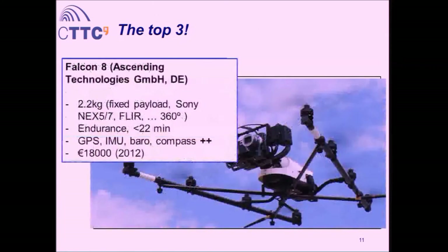The third platform is one we especially like: the Falcon 8 by German company Ascending Technologies — 2.2 kilos. They've integrated many payload variations including optical cameras and thermal cameras. It features 360-degree camera rotation capability. Endurance is less than 22 minutes. There's a lot of research in navigation algorithms in their autopilot. The price is 18,000 euros. This is the top three of platforms for geomatics.